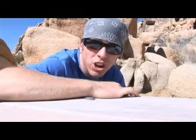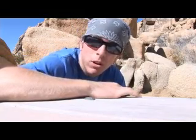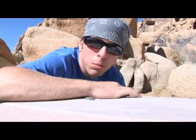Well, we made it here to Joshua Tree. In a few minutes, we're going to leave to a place called Skull Rock to do some bouldering.